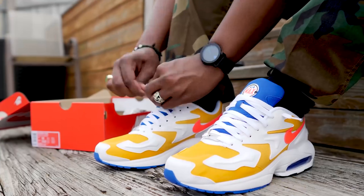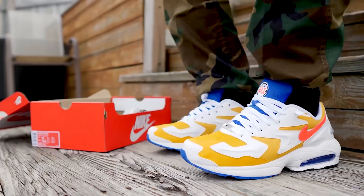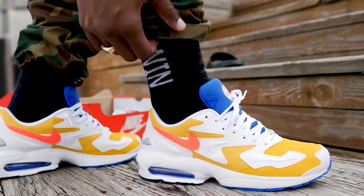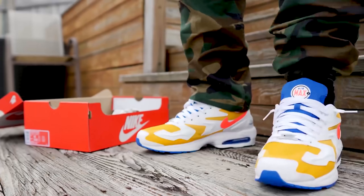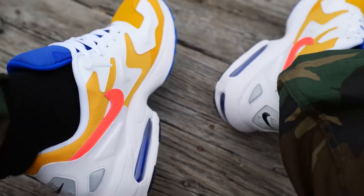At number 5 we got the Nike Air Max 2 Light. I did let my pair go recently but I still think it's a good summer sneaker. Falling into the same category as the Tailwind or the Vomero, it's a retro Nike runner. This shoe usually retails at $140 and you can get them for $85. Go true to size. You really can't go wrong with retro Nike runners at some of the price points they're at right now. At number 5, the Air Max 2 Light.